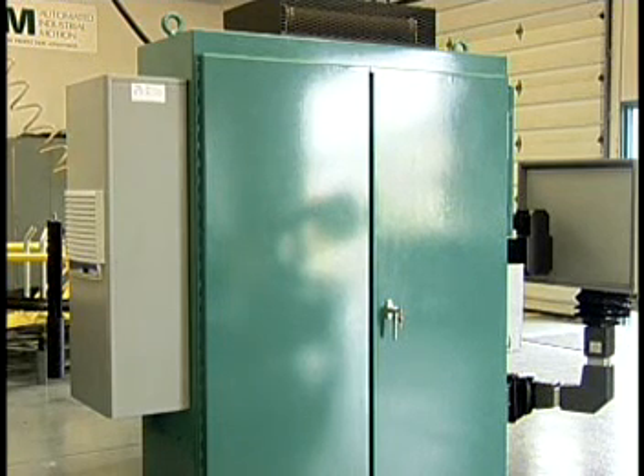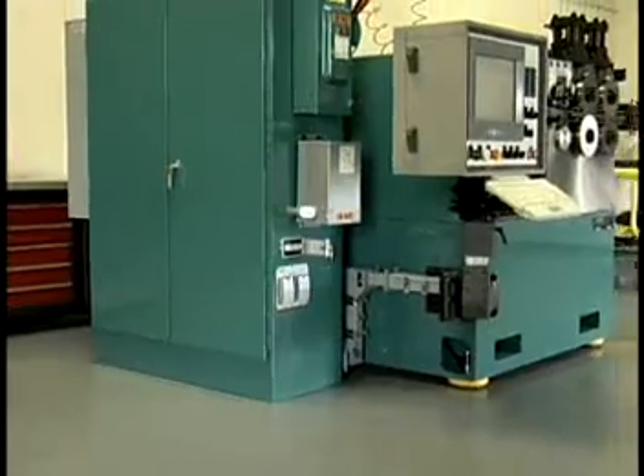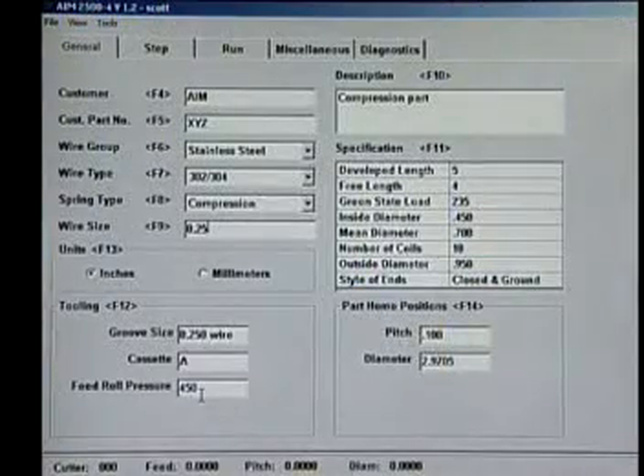AIM CNC coilers are controlled with an industrial PC housed in an air conditioned enclosure. Floppy disks and CD drives are available for ease of loading software and for making backups. Windows-based software with an industrial touch screen are standard on all coilers.